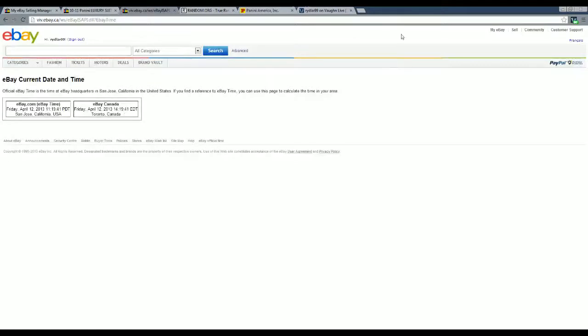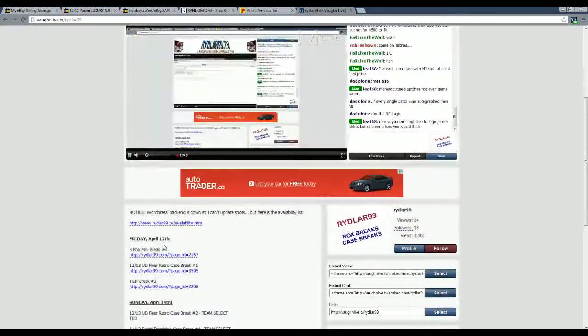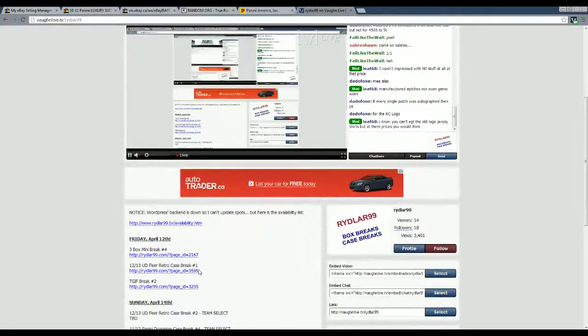I am live right now on riddler99.tv, or on VaughnLive.tv/Riddler99 — I'm actually watching it myself on the VaughnLive site today. You can see I have things posted here like Friday night's breaks: we have a 3-box mini, a FLIR Retro Case Break if anybody wants to get on that — that's a brand new product that came out yesterday.